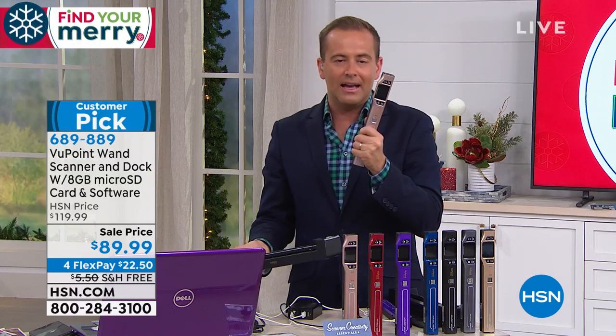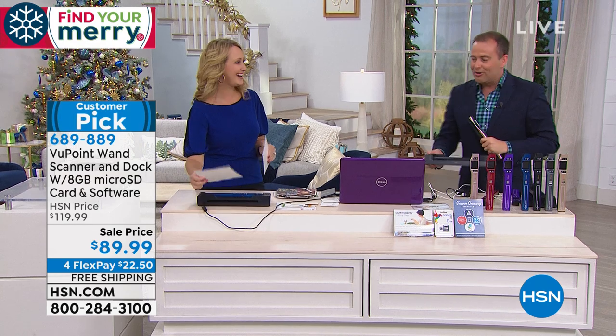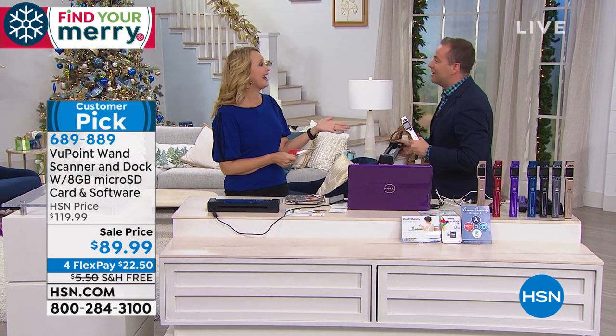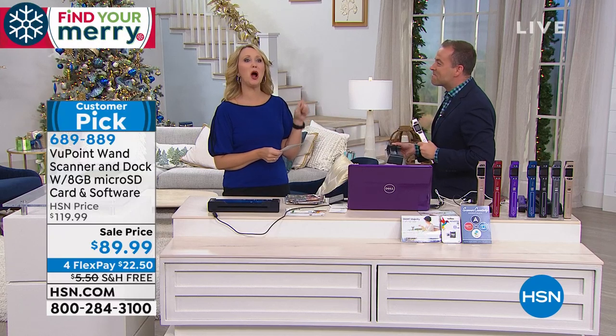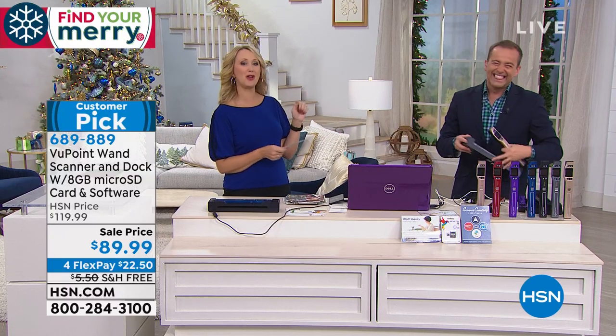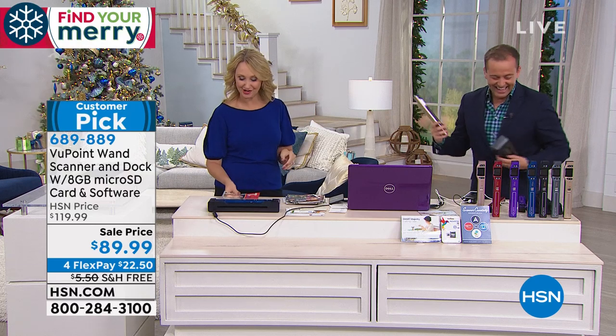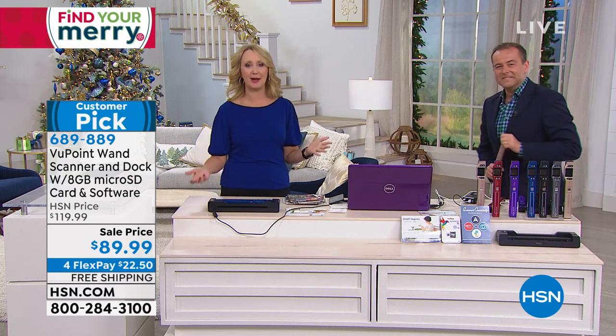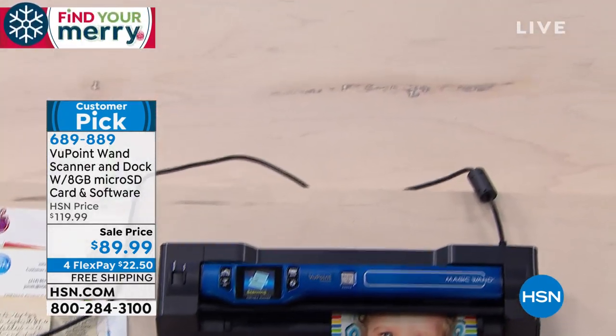It's a higher resolution, faster capability, so you can scan literally so fast and easy. Let's dive in. Our good friend Lori Leland is here. It's like seeing an old friend when I see this. It's been wildly popular here at HSN — it's our number one top-selling electronic item.